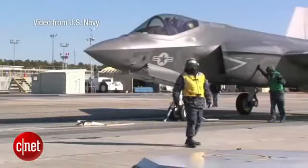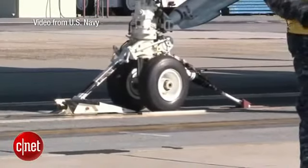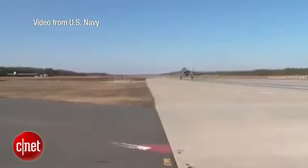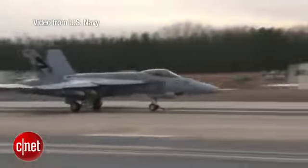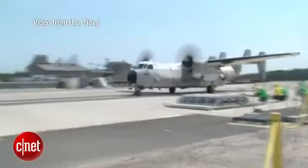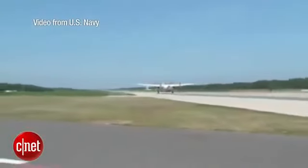LSM not only propels the train to speeds over 60 miles per hour, it's also used in the braking system to slow it down. The U.S. Navy is developing the same technology for its next generation of aircraft carriers. After 50 years of using steam catapults, the Navy is testing various jets with the electromagnetic aircraft launch system, and it's preparing to christen the first carrier to use the technology.